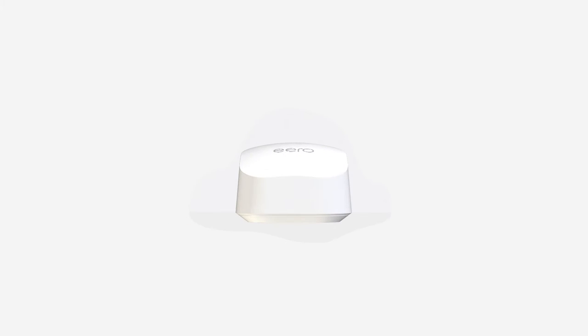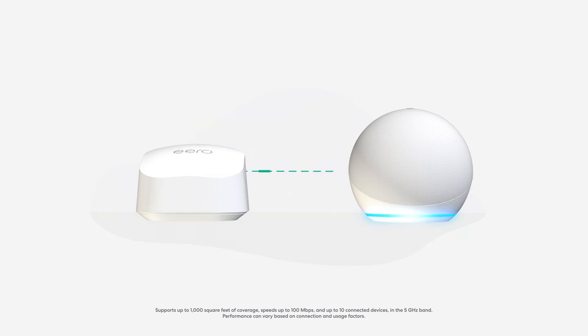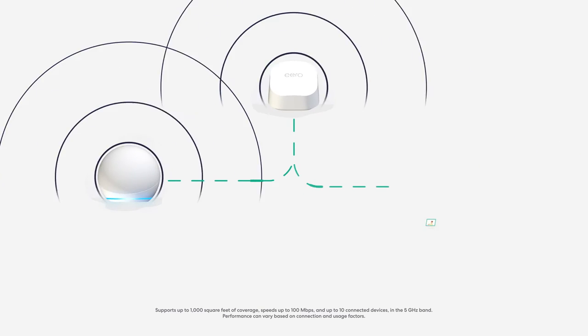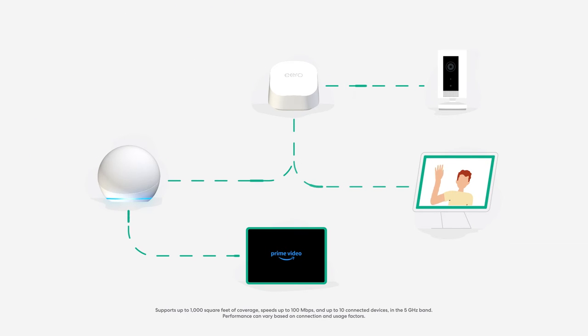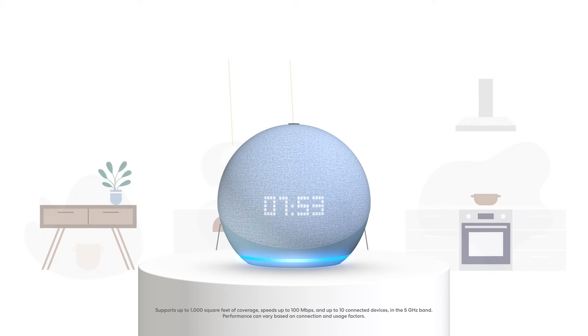Start with a compatible Eero router as your foundation, then use a compatible Echo device as an access point to create a mesh Wi-Fi network. Your Eero router will work together with your Echo device to extend coverage in hard-to-reach spots where connectivity drops, providing up to 1,000 square feet of additional Wi-Fi coverage on your Eero network.